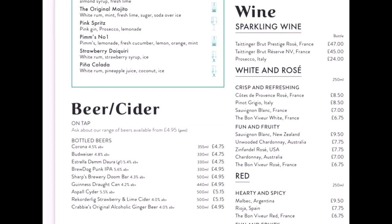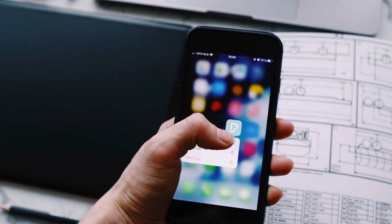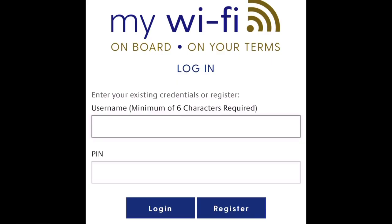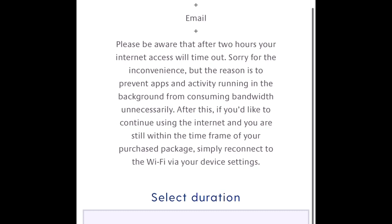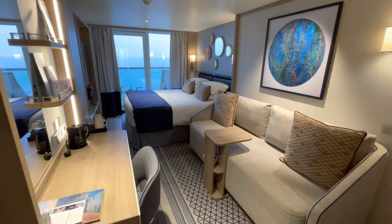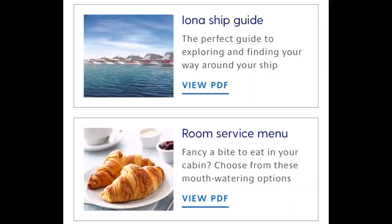You can book one of two internet packages through My Holiday. You'll be taken through the process of registering an account and then choosing your cruise Wi-Fi package. Wi-Fi at sea can be a little patchy, so you might need to exhibit some patience.